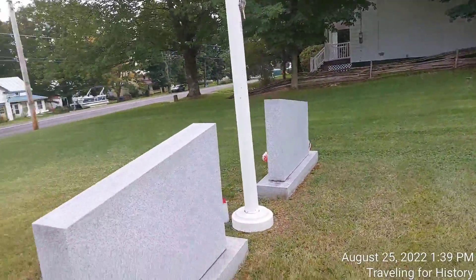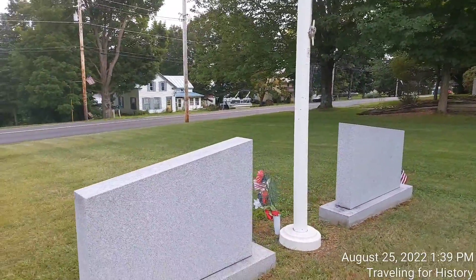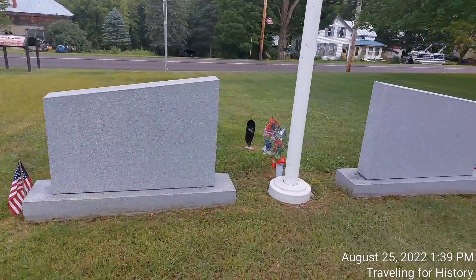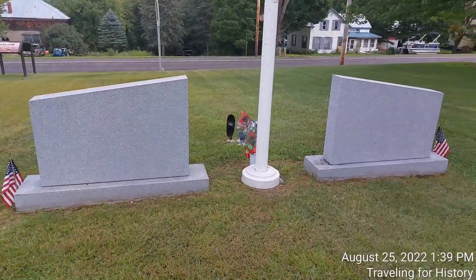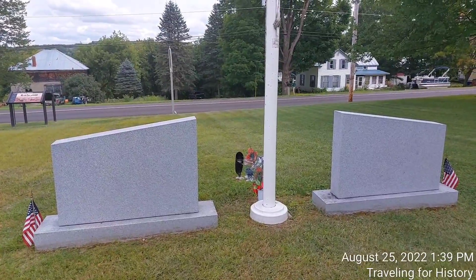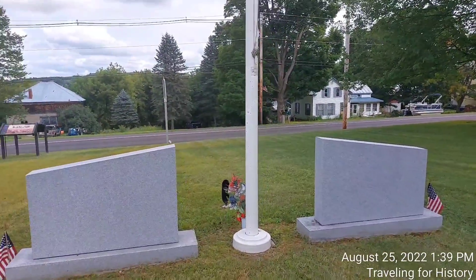Nothing written on the back. I half expected a list of the names of those who have served. There are so many wars already. Sheldon is a small town, but still.